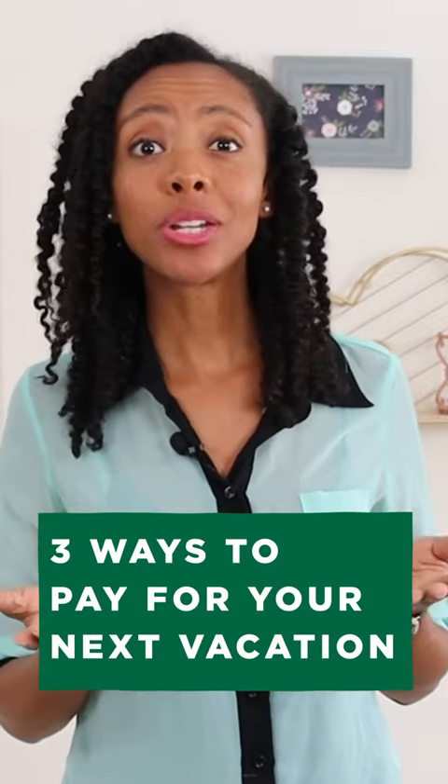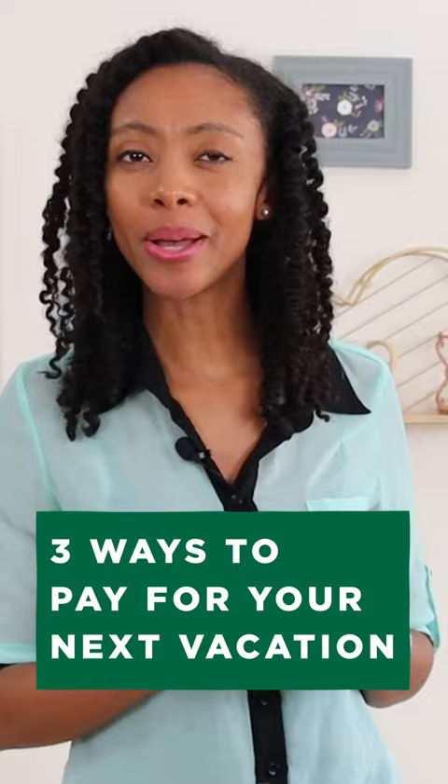Ready for your next big vacation but not ready for the bill that comes along with it? Worry not. There are ways to pay for your next exotic holiday without breaking the bank.